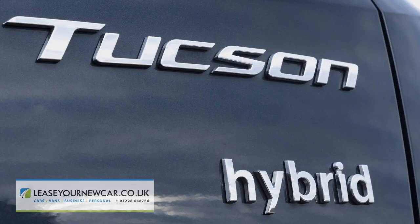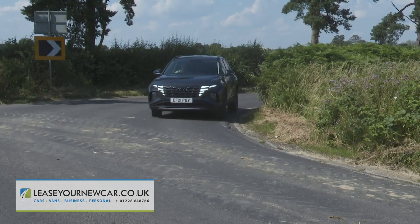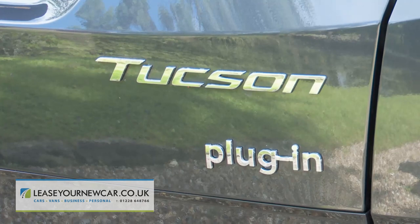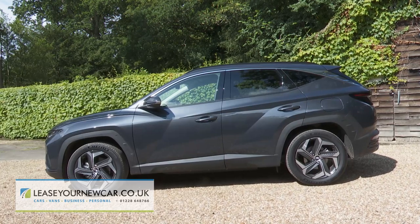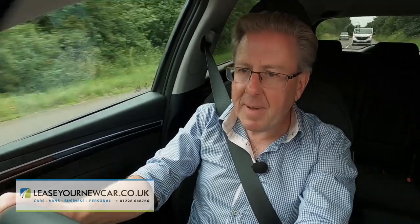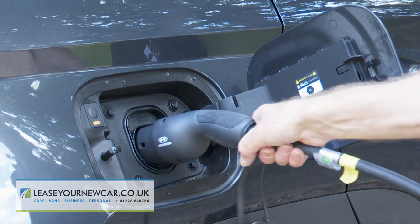As for the WLTP efficiency figures, the HEV variant manages up to 49.6 MPG on the combined cycle and up to 127 grams per kilometre of CO2. If you've got the budget to go further, then there's the top plug-in hybrid 4x4 model we're trying here, which uses a somewhat gutsier 91 PS electric motor powered by a considerably bigger 13.8 kWh battery pack.